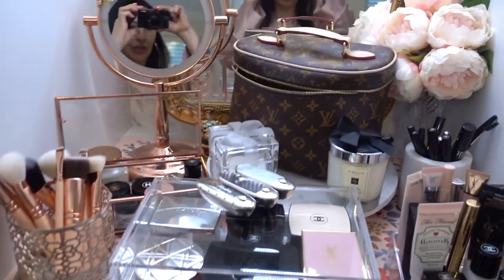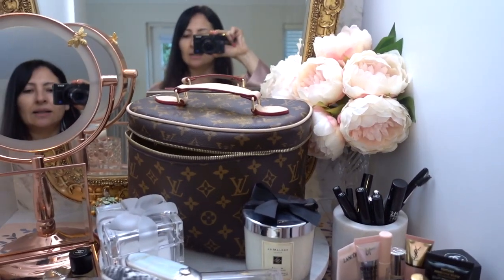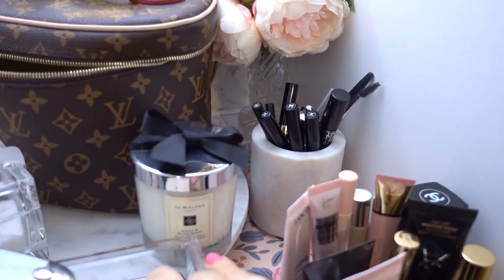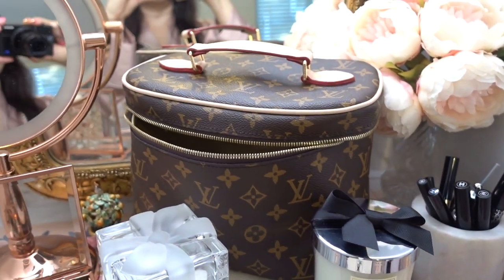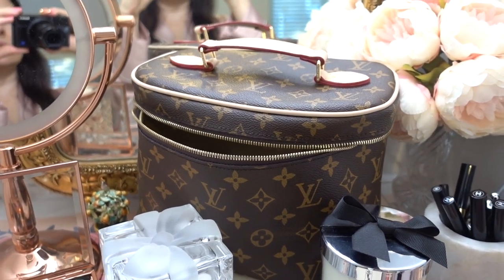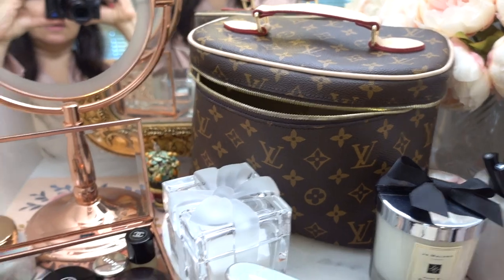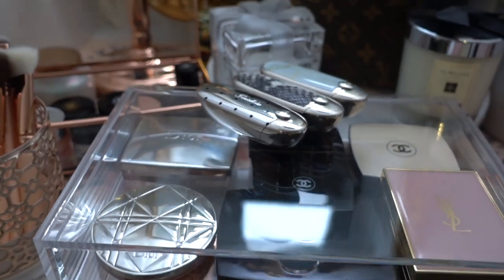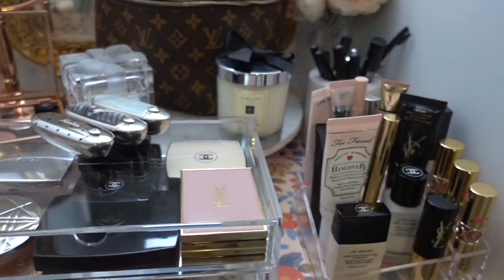Lastly, I've added some gorgeous scented candles and the focal point which is my Louis Vuitton Nice BB cosmetic case. If you want to see a video on what I pack when I travel in my Nice BB, let me know in the comments below. Overall I'm really happy with the way it turned out.